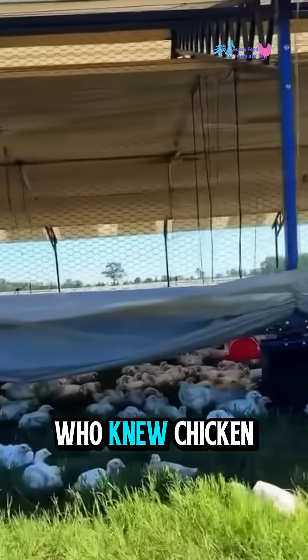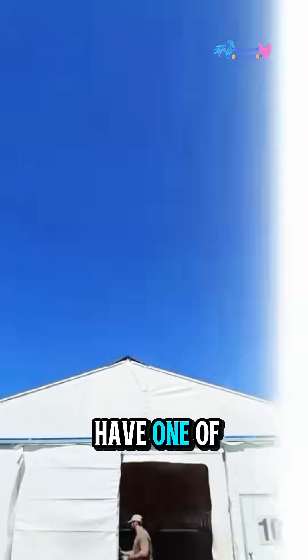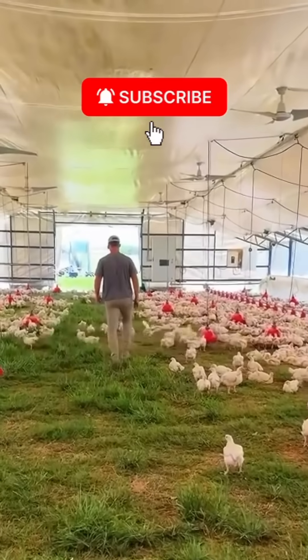Who knew chicken farming could be this futuristic? If you could have one of these solar-powered chicken domes in your backyard, would you try it? Let me know in the comments, and imagine a world where every farm moved like this.